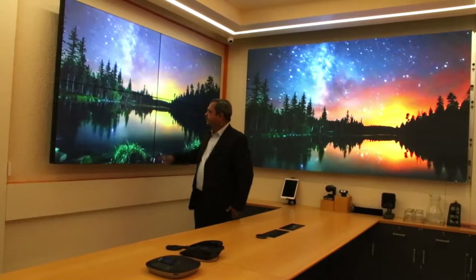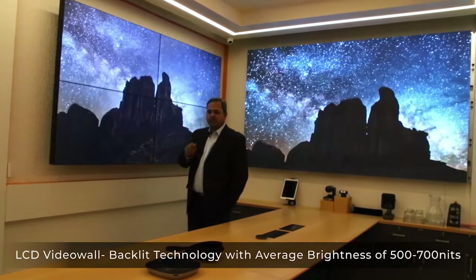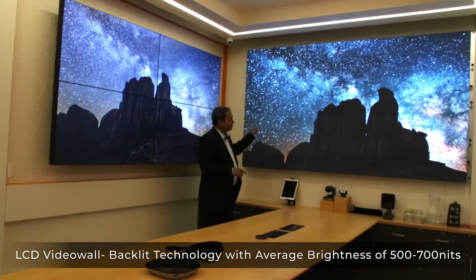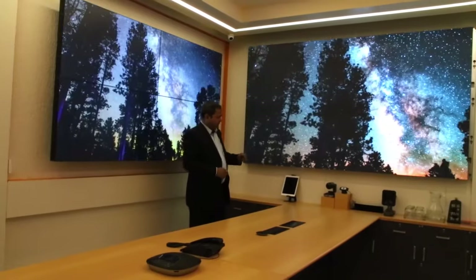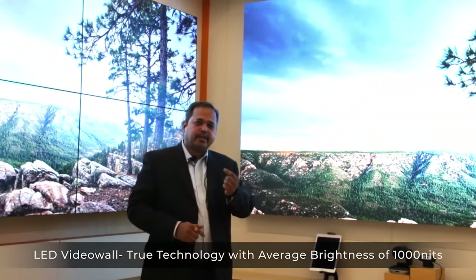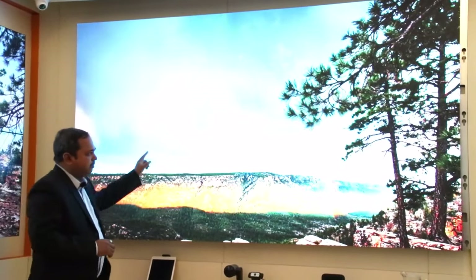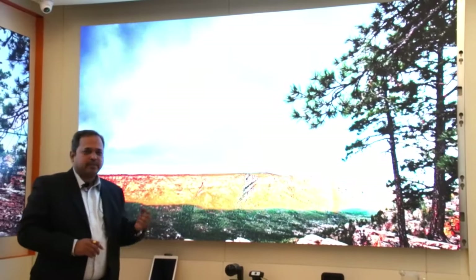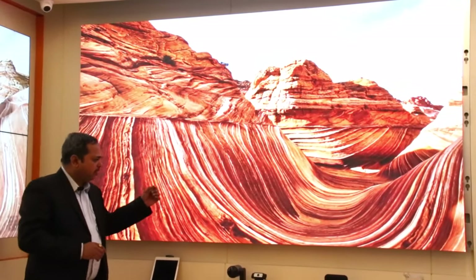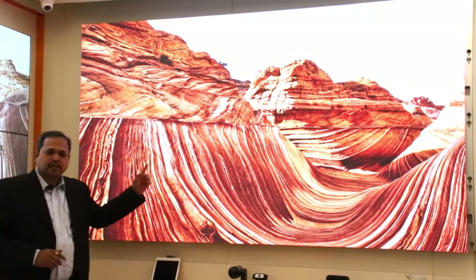Now talking about LCD video wall — it's based on backlight technology and it doesn't give you true color. If we talk about the true color LED video wall, each LED has 3 colors: RGB — red, green, and blue — which gives you 100% true color. And if anything goes wrong with any small pixel, we can repair it, and that pixel automatically gets the same calibration as the other pixels. That is the beauty of LED video wall.